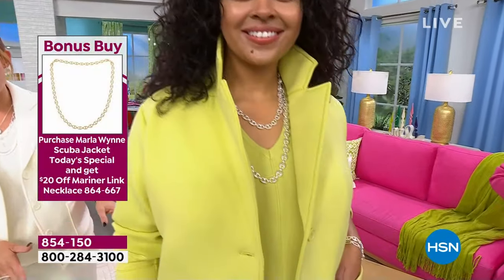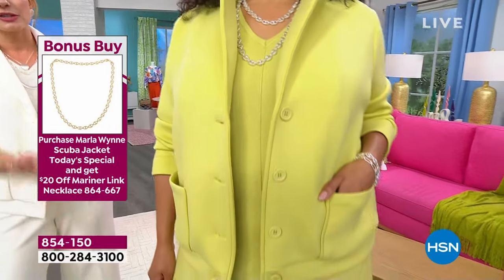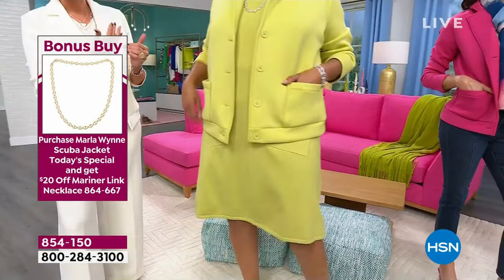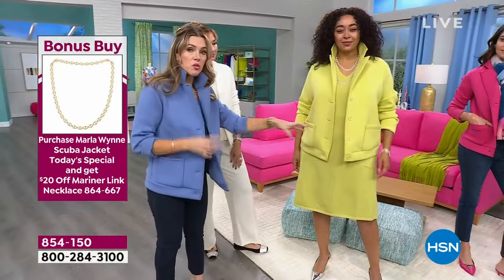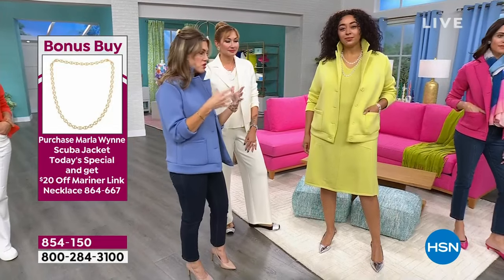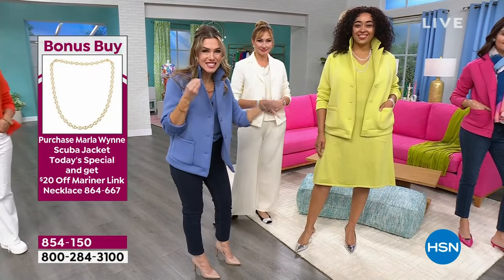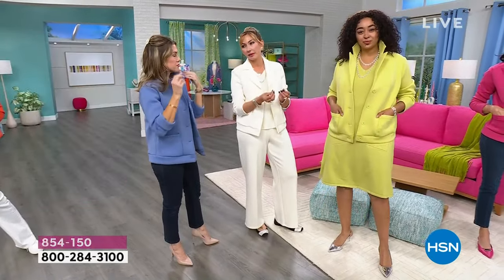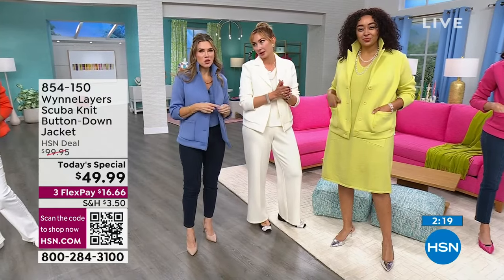This is a sweater knit and this is the scuba — a poly-rayon spandex blend — and yet they're still the exact same tone, exact same rich colorway. That's a quality thing because it takes a lot of matching and pairing to get that. Sometimes colors can be off a little bit, but that's the quality you see with Marla. Marla's a perfectionist. We all know this.